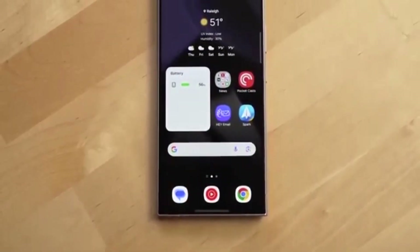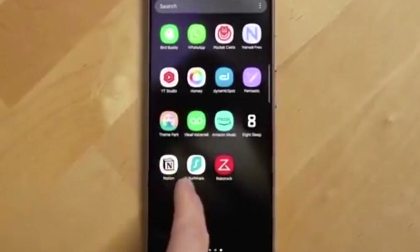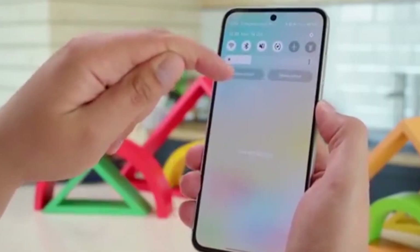Upgraded Samsung apps that are easier to use, with better navigation and smarter integration. Smart features include a turbocharged object eraser, new privacy tools, and better system intelligence.